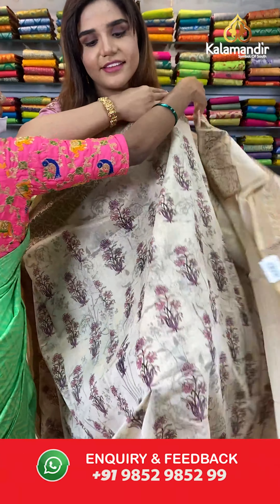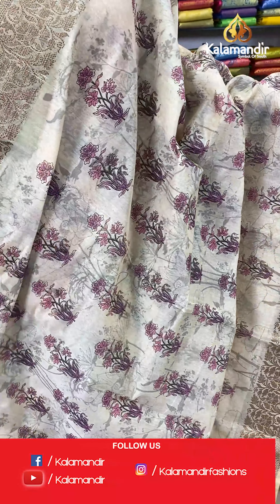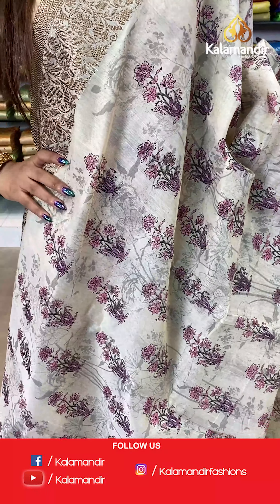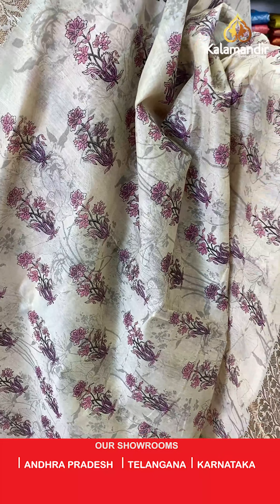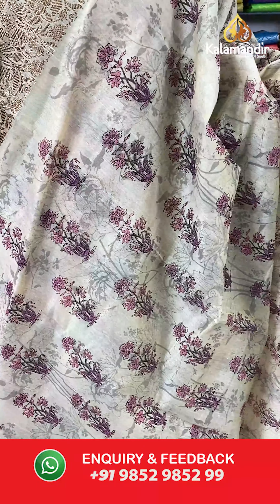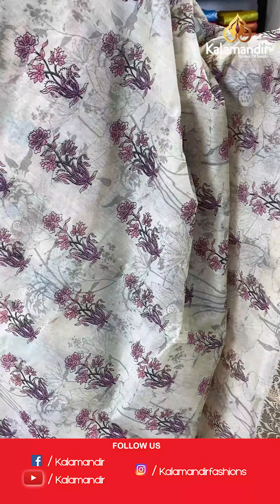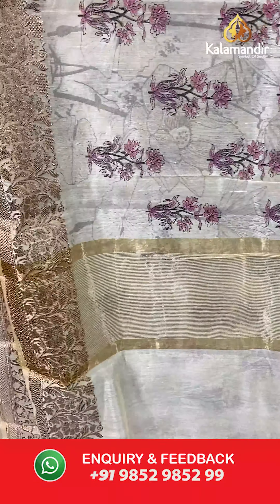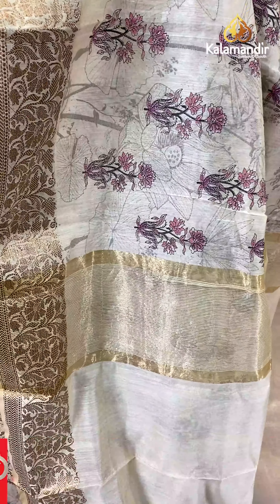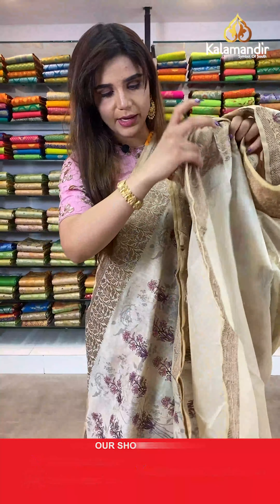On to our next saree. Have a look at this cream saree. The body is floral. And we have zari borders. The pallu is same as the saree. Beautiful pallu. And a plain blouse with border.